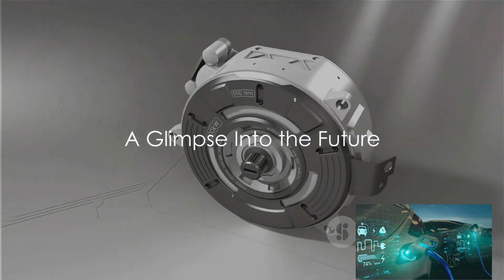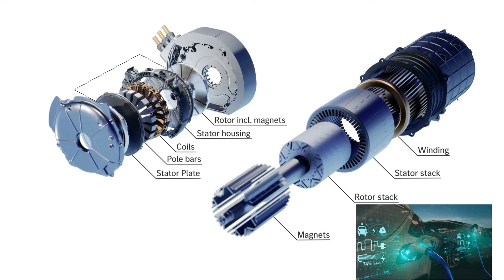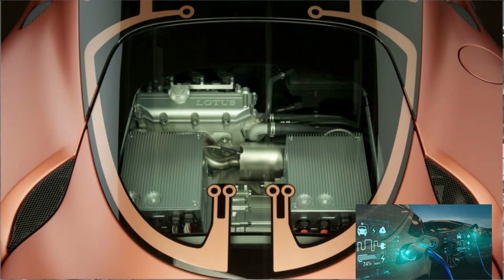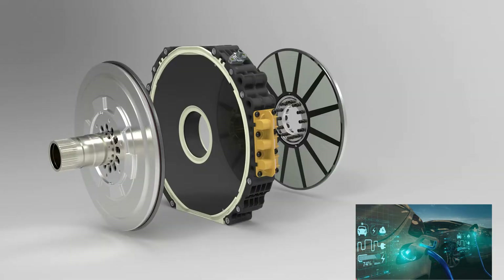Have you ever wondered what the future of electric vehicles looks like? As we journey forward, we're witnessing an electric revolution fueled by rapid advancements in technology. Electric vehicles are not just a trend — they're the embodiment of the future, a testament to human ingenuity and our quest for sustainable mobility. Innovations are shaping this future, making it brighter, more efficient, and incredibly exciting.